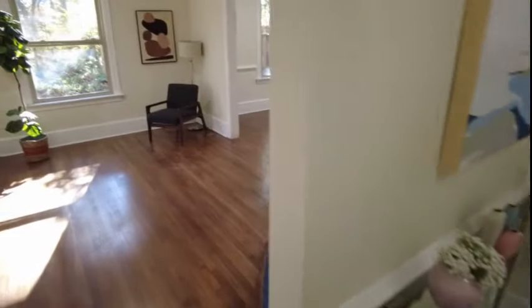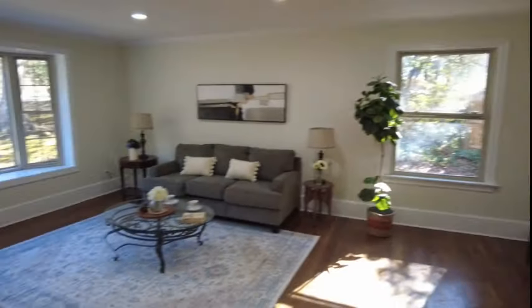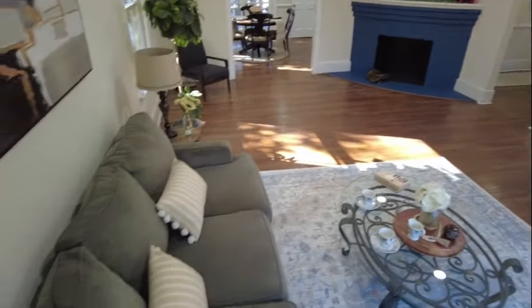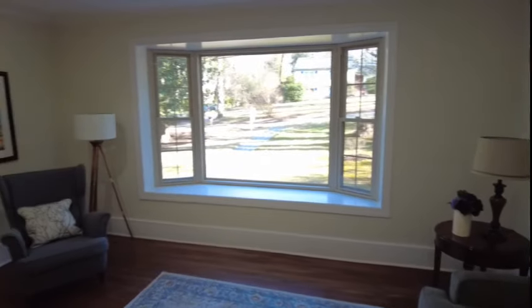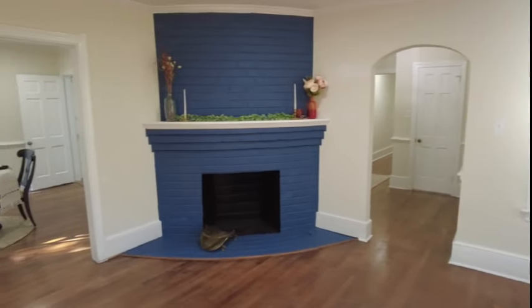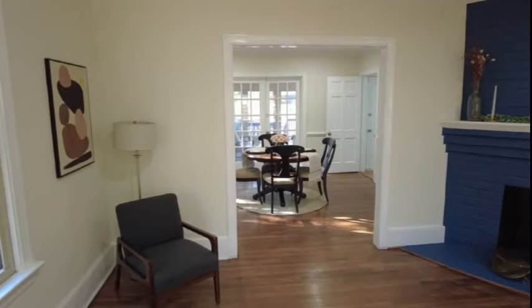Right here convenient to the front door we have a coat closet. Our living room features crown molding, recessed lights, and that massive window giving you a beautiful opening to look out and enjoy the front yard. There's another window by the door and a wood burning fireplace. I love what they did with the contrasting colonial blue — that works very nicely here. Beautiful wood floors throughout this entire first floor.